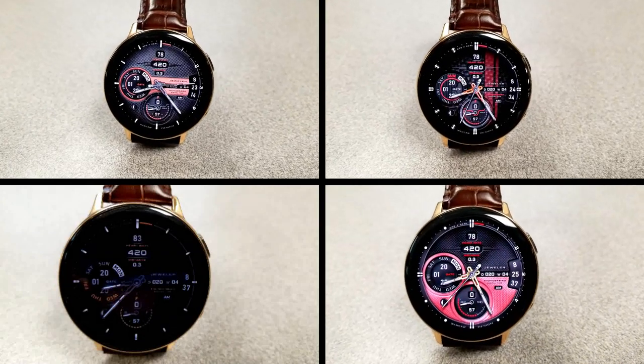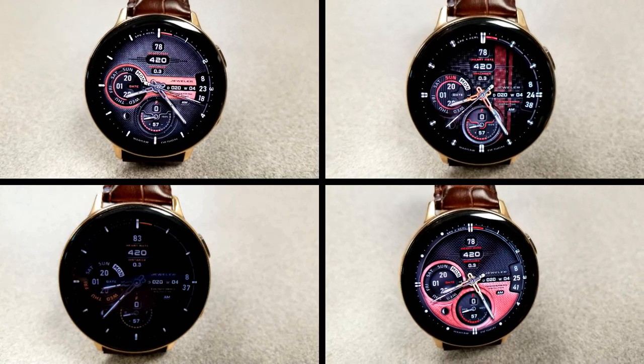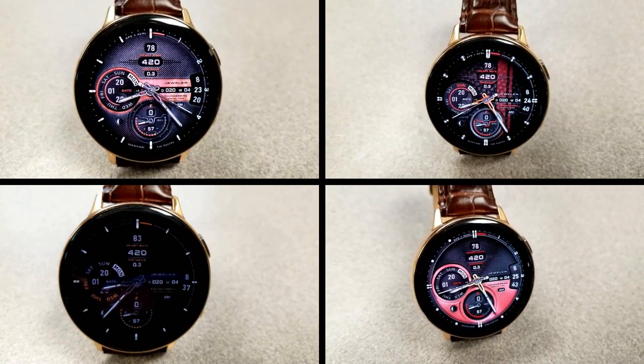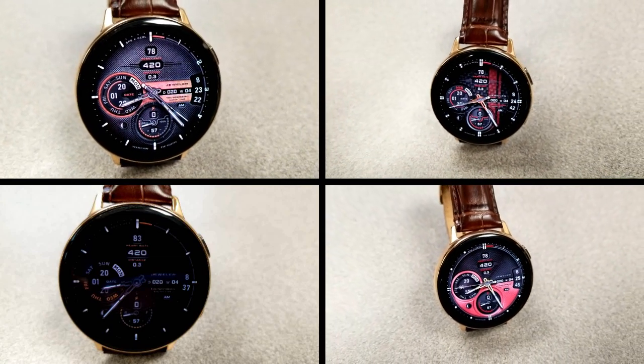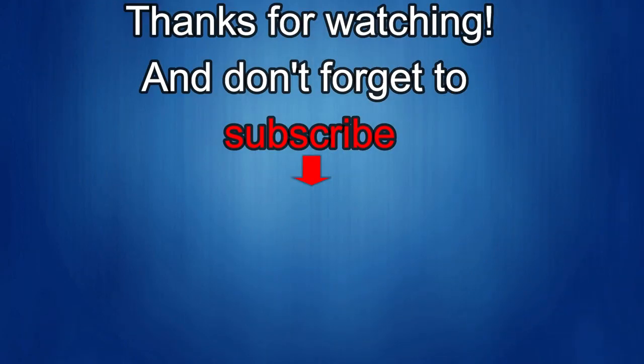Thanks again for watching the review and supporting both the channel and all the generous developers. Stay tuned as more goodies are on the way. If you liked the review, show us some love with a thumbs up, subscribe to the channel, and share the video with your friends — with your support it really helps me keep the channel going so I can continue to offer discounts, giveaways, and fresh content. Take care and I'll see you in the next episode.